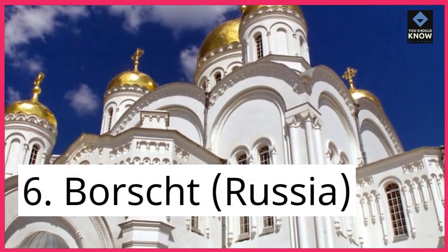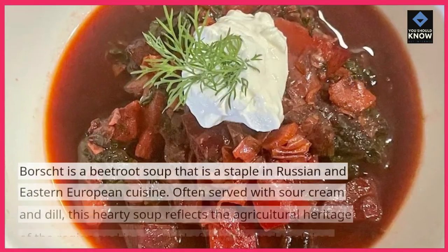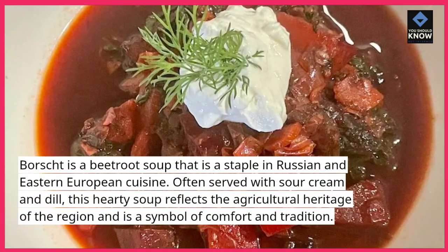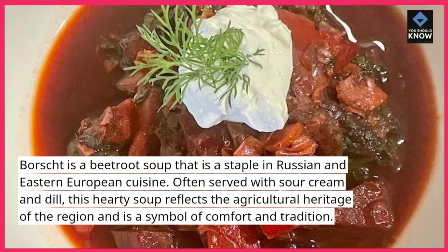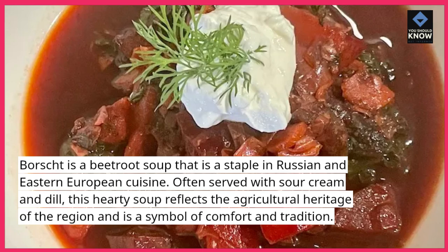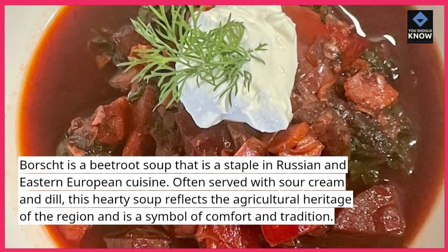6. Borscht, Russia. Borscht is a beetroot soup that is a staple in Russian and Eastern European cuisine. Often served with sour cream and dill, this hearty soup reflects the agricultural heritage of the region and is a symbol of comfort and tradition.